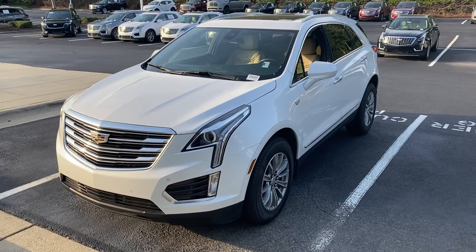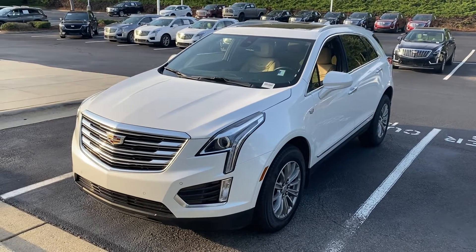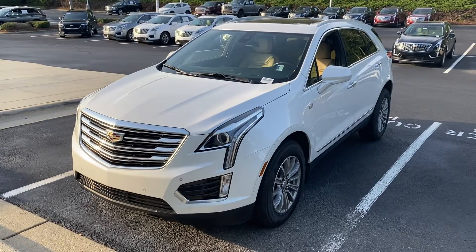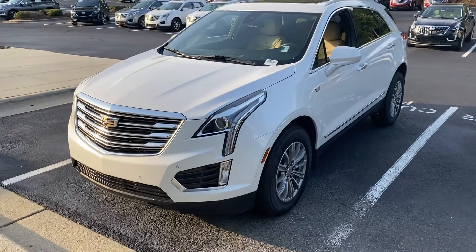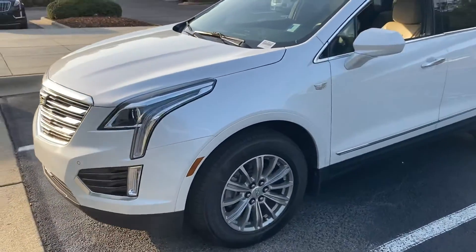Hello and thank you for your interest in this 2019 Cadillac XT5 here at Hendrick Buick GMC Cadillac. We're at the top of the hill in the Cary Auto Mall. I just wanted to get you a quick walk-around video of the vehicle you had interest in.